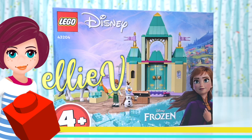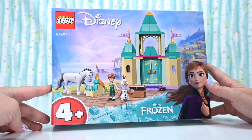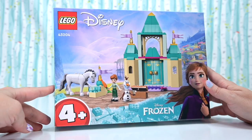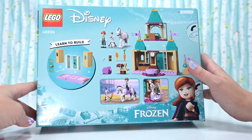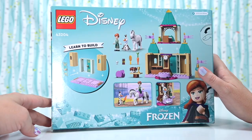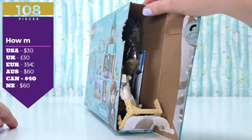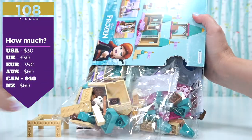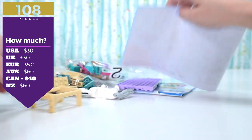Hey, welcome back. Let's have a look at this set today and see if it has anything to recommend it to adult collectors. I'm pretty sure that Anna's outfit is going to be exclusive to this set, and the horse is also exclusive to this set. But is there anything else worth getting this set for? I'm not the target audience for this, but I'm always curious as to what's in here that we're not going to get in any other set. There are 108 pieces.